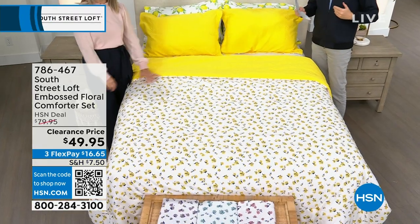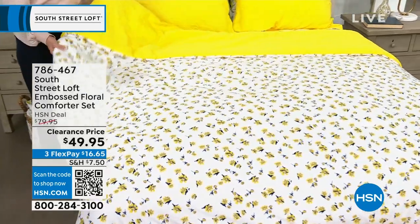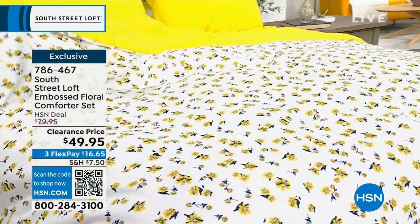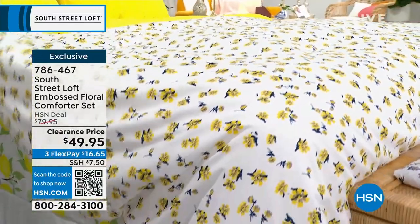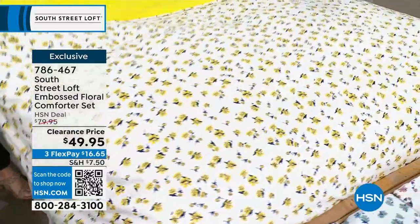We're moving on before we get to the sheets — I promise we'll get there. There's one extra item I want to squeeze in following the five in five. This is on clearance, down from $80 to $49.95: our best-selling floral comforter set. You get the comforter and two shams. You choose twin, full/queen, or king — nobody pays more than that same low price of $49.95.